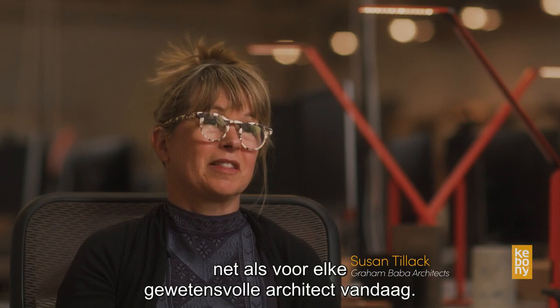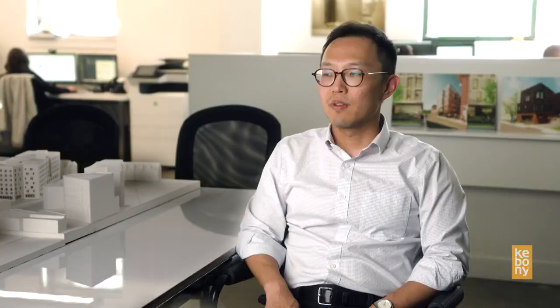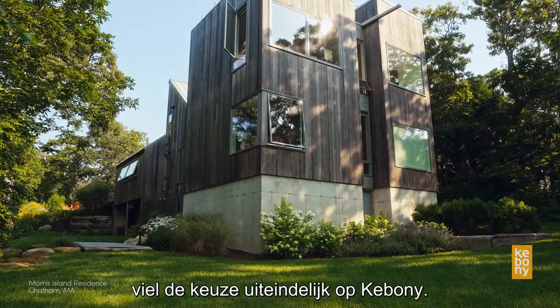Sustainability absolutely is an important priority for us, as I think it is for just about any conscientious architect working today. Deforestation is for real, and when you're looking at that wood on the building, it came from somewhere. From both a cost and sustainability standpoint, we eventually came upon Kebany.